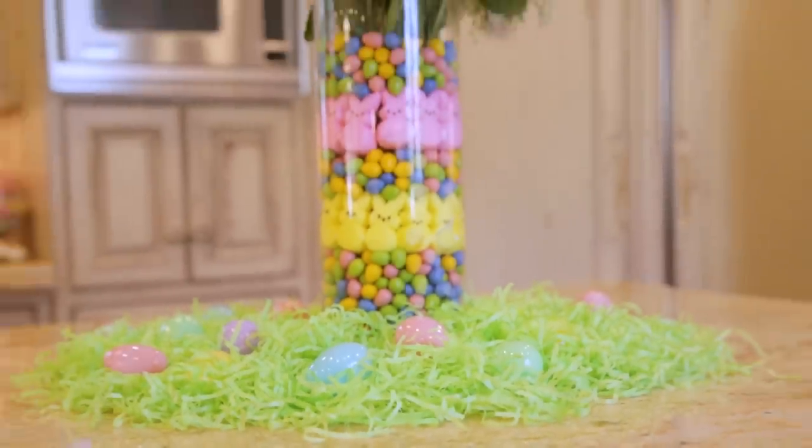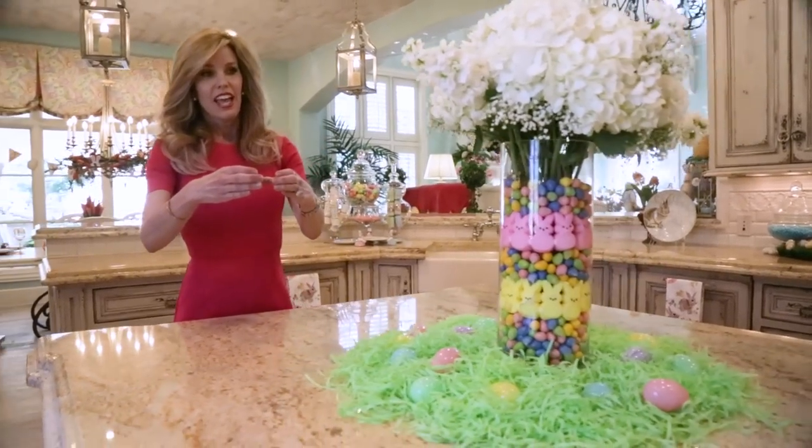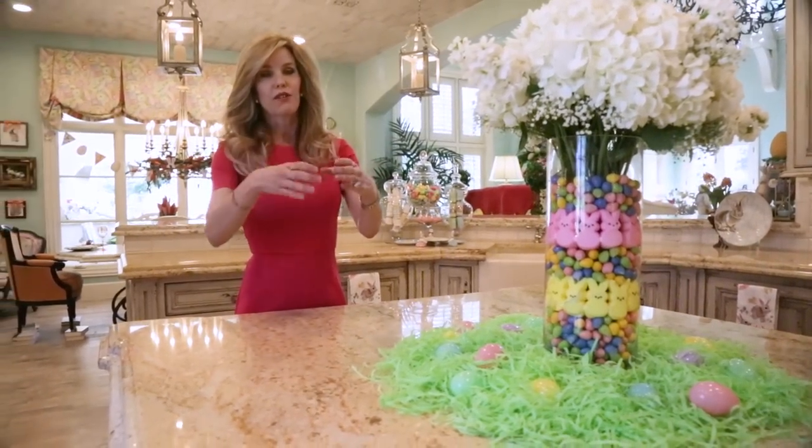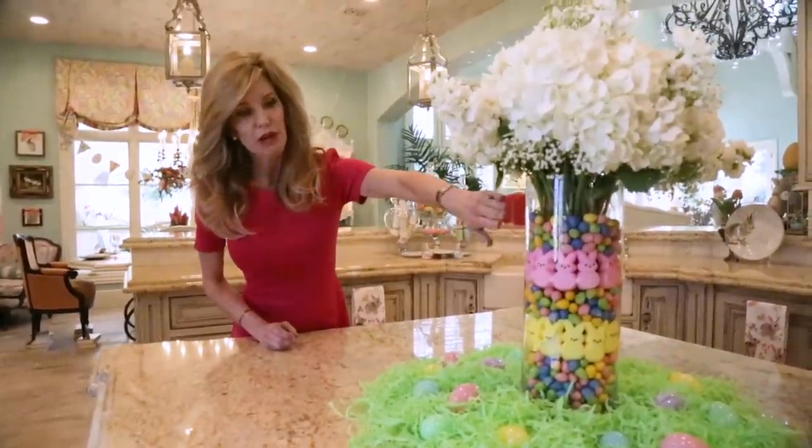It's two vases — a larger vase and then a smaller vase inside. Your water and flowers go into the smaller vase, but there's about an inch difference between them, and that's where we pop in all of our candy. You don't have to spend a ton of money to decorate. You can buy little plastic eggs and do the cutest things with jelly beans — things that are inexpensive.